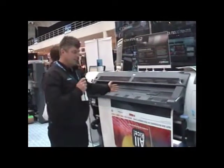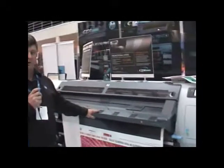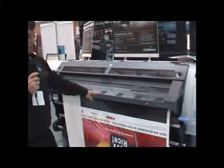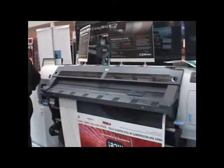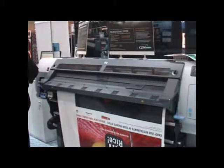Right here is the HP DesignJet L25500. It's a latex-based machine, 1.6 metres wide and ideal for flexible media. Suitable for indoor and outdoor work, the latex inks have a three-year unlaminated life outdoors and a five-year laminated life for outdoor applications.